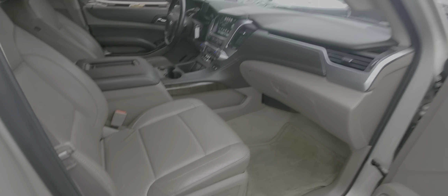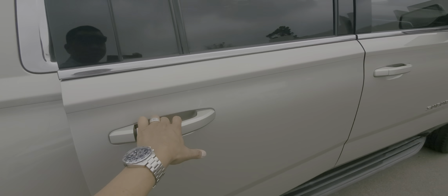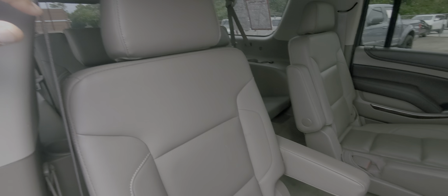It does have leather seating. There are no signs of the vehicle ever having been smoked in. Second row buckets.